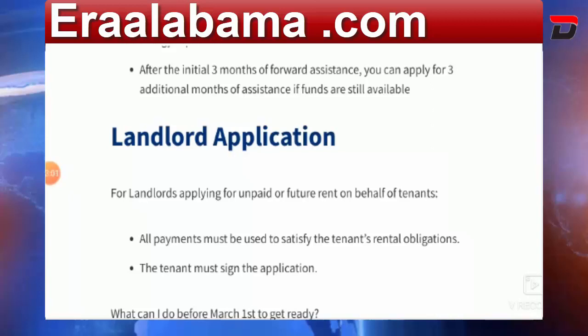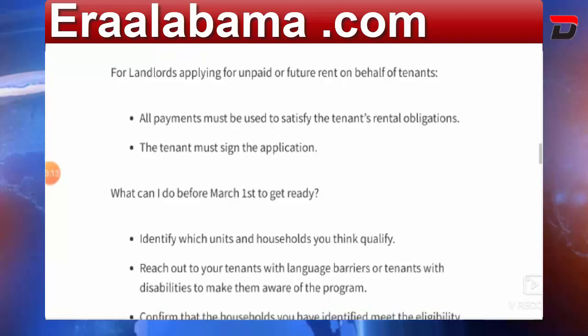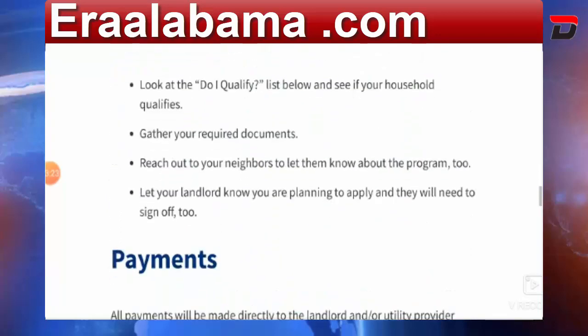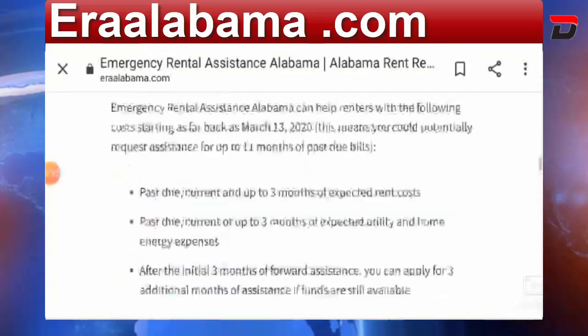All payments can be used to satisfy the tenant's rental obligations, and tenants must also sign the application. Before March 1st, landlords should identify which units and households may qualify, and reach out to tenants with language barriers or disabilities to make them aware of the program. All payments will be made directly to the landlord or utility provider unless they do not agree to accept payment.